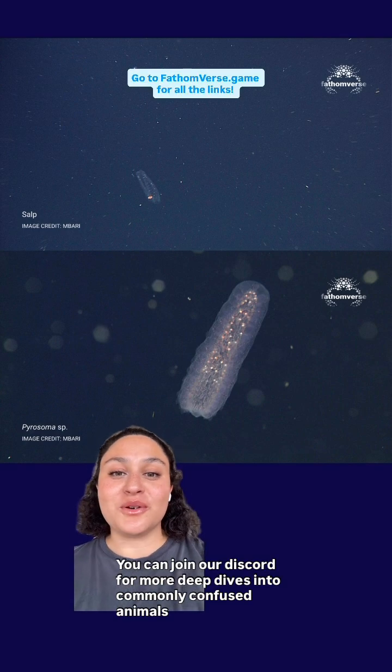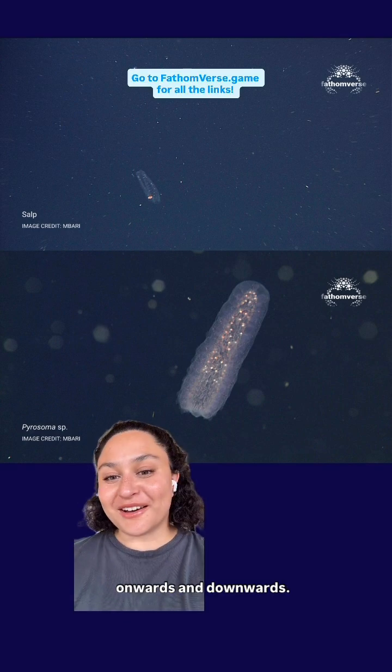I hope this helps as you continue to play Fathomverse. You can join our Discord for more deep dives into commonly confused animals — onwards and downwards.